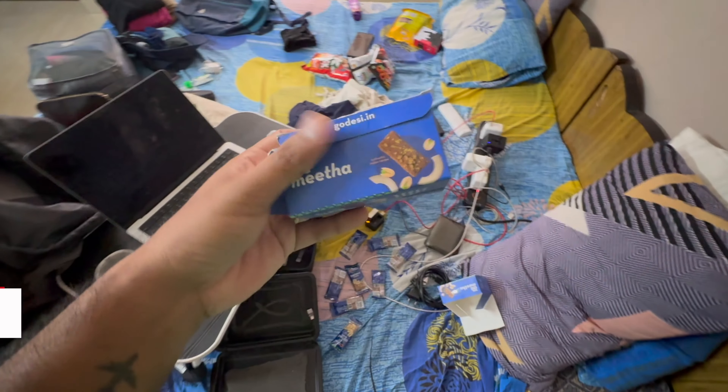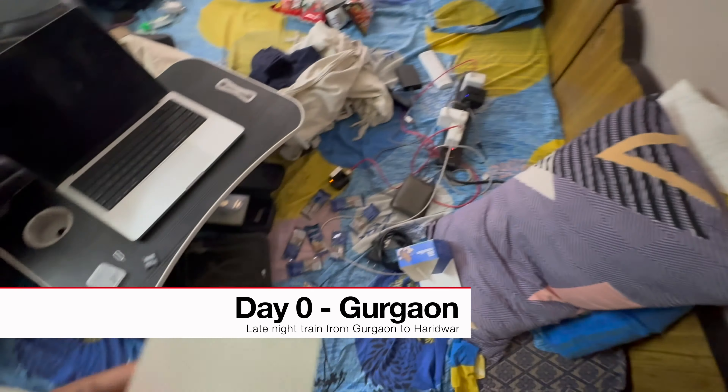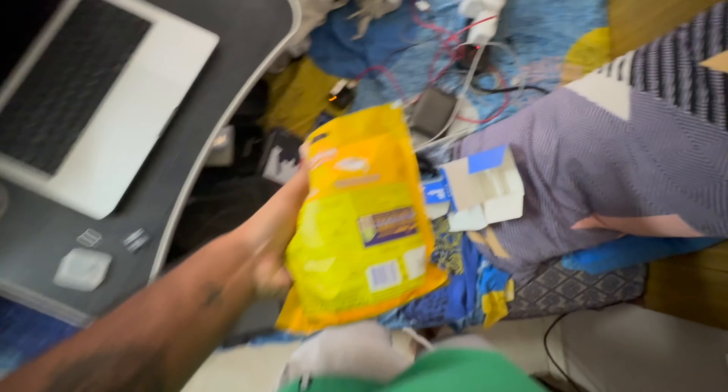We got some snacks and energy bars for the trip. I also got myself new headphones because the ones I had got damaged, and some chocolates.